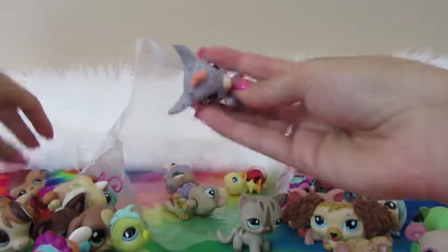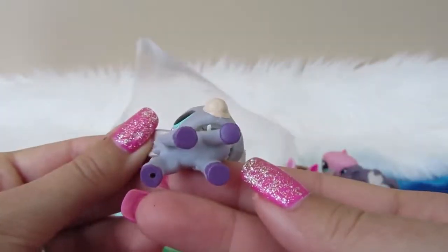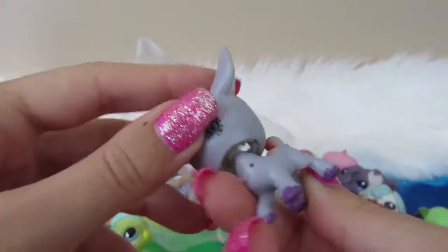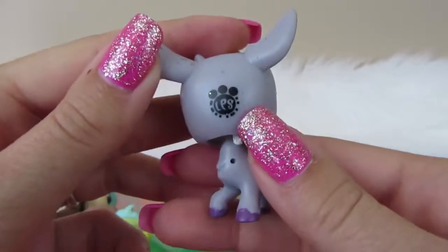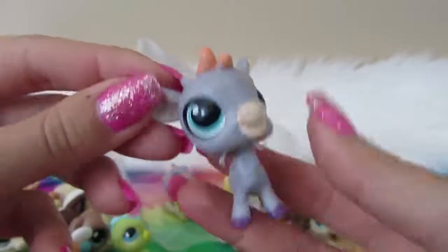We have a few more. This is a newer LPS — I believe this is just a goat. A little dot on the back, and it's got the POP LPS logo with little holes throughout the body to put little decorations on. Pretty cute.